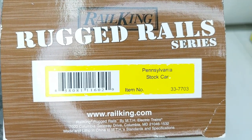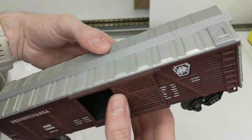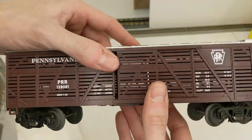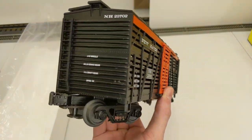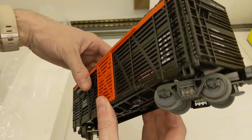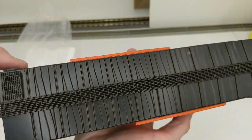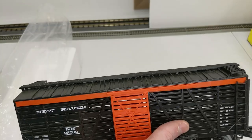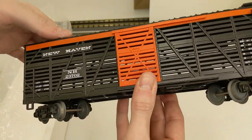Now we have a Pennsylvania stock car — pretty similar but it has silver on the ends and top, with sliding doors. Another nice car. And we have a New Haven stock car — this one is really sharp looking. The black and the orange really pops, just looks really nice. Great condition, needs a little cleaning here or there — typical for cars that were in a basement for a few years — but still looks nice and shiny.